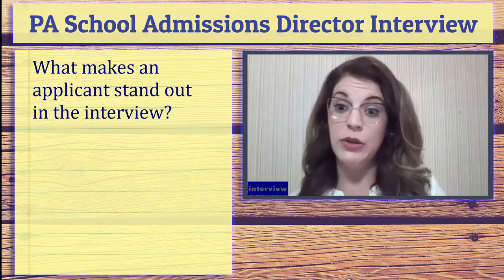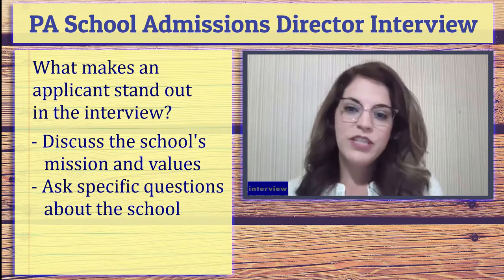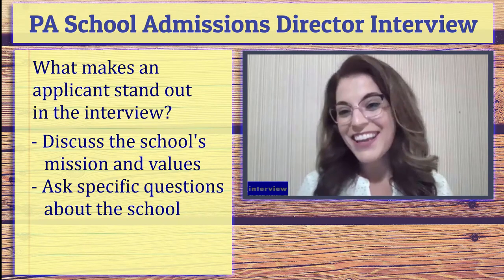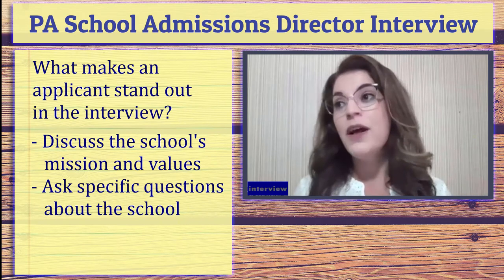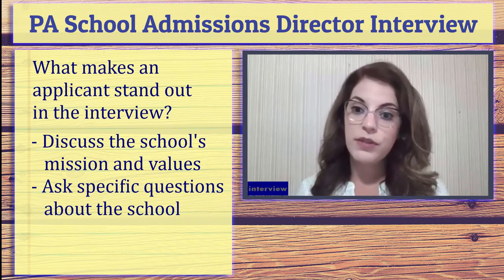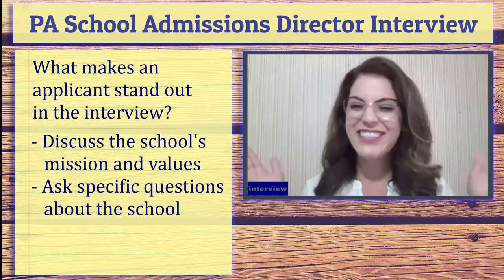I talk with my colleagues at other schools a lot, and we share that one of the best things an applicant — really an interviewee — can do is to be really familiar with the college that you're interviewing with. We just live in such a lucky day and age where you can find so much online. It's all right at your fingertips. Whether it's exploring the college's values and mission, the program or specific faculty, coming to your interview with as much information already under your belt really makes your interview more engaging.